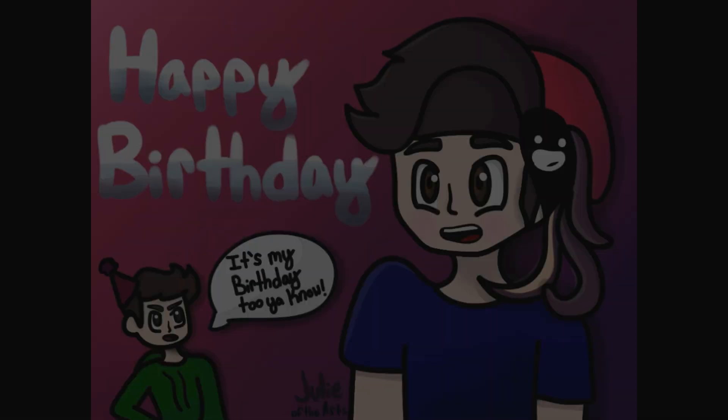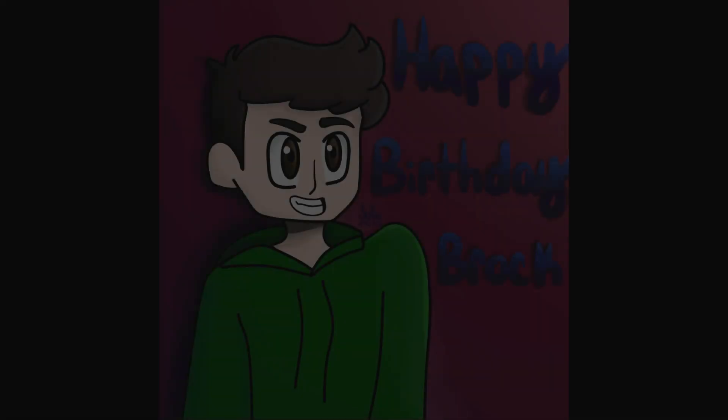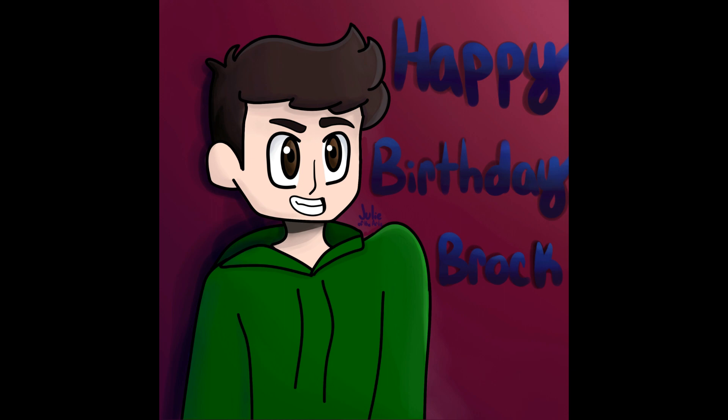Brody, Brock, if you guys are watching this — which maybe you are, maybe you're not — then happy birthday. I hope you're having a great birthday so far, and I hope your birthday continues to be great. See ya!